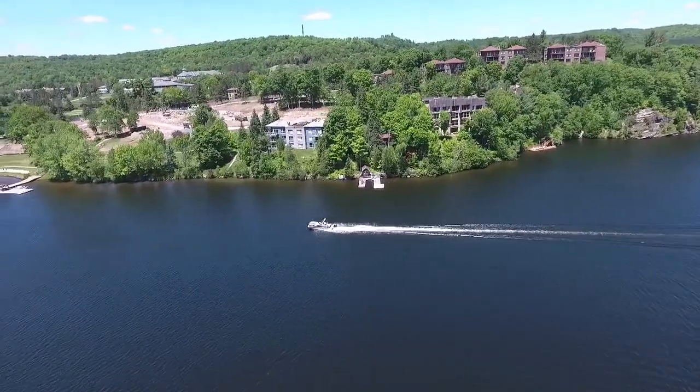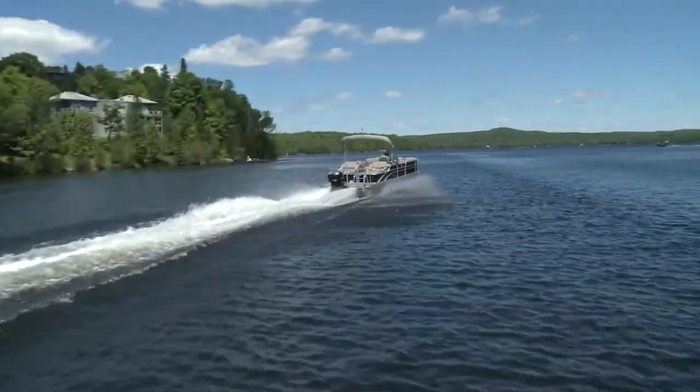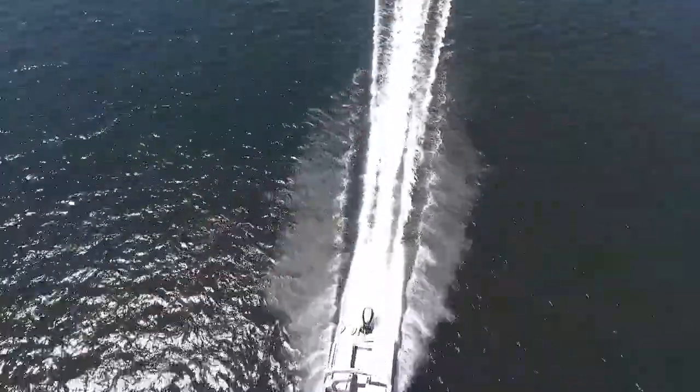Even though you can run the VMAX SHO Yamaha at full throttle and not really know you're pushing it, the 4000 to 4500 RPM range was the most comfortable ride with this Suncatcher. That translated to about 25 miles per hour.